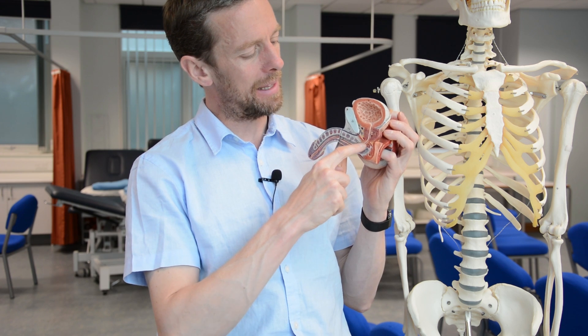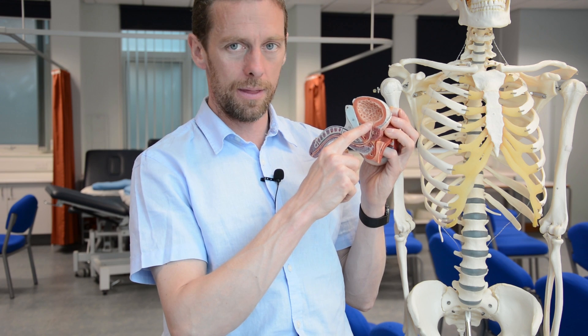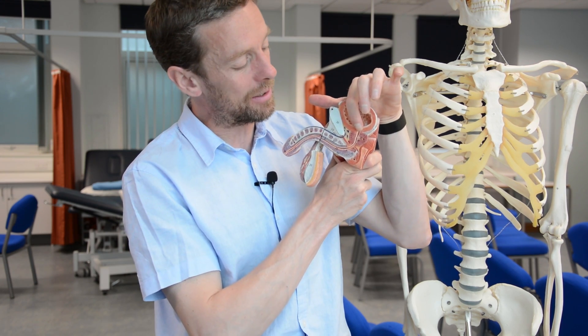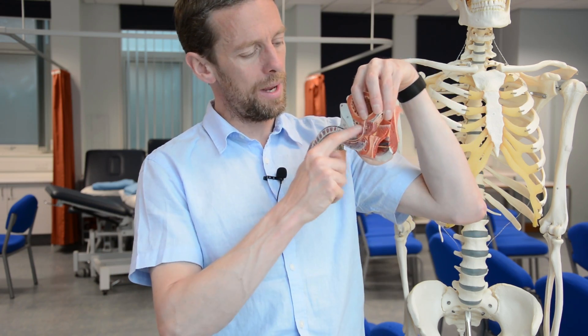One more difference between the male and female: there is an external urethral sphincter under somatic control — you can voluntarily squeeze it to hold urine. The male bladder also has an internal urethral sphincter, which the female doesn't have. The internal urethral sphincter closes off the bladder opening during ejaculation, preventing ejaculate from going up into the bladder and forcing it out through the urethra.